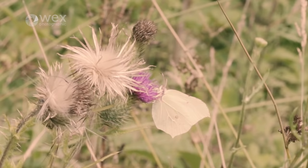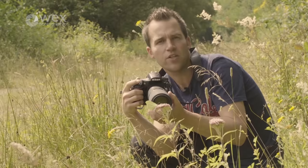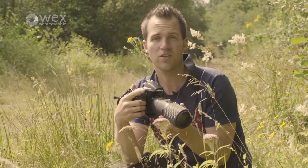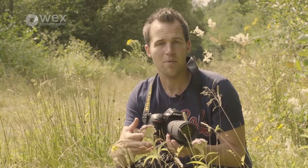You never know what you're going to find when you come to a reserve or what opportunities are going to present themselves. I've actually not seen a brimstone butterfly for probably a year now, so to see a few here at this reserve is really nice. Although this one has just flown away, I'm pretty confident it's going to land on some of the other flowers around me. A lot of handheld shooting is persistence — insects are going to fly away, and more often than not when you get close to a subject it is going to fly away.